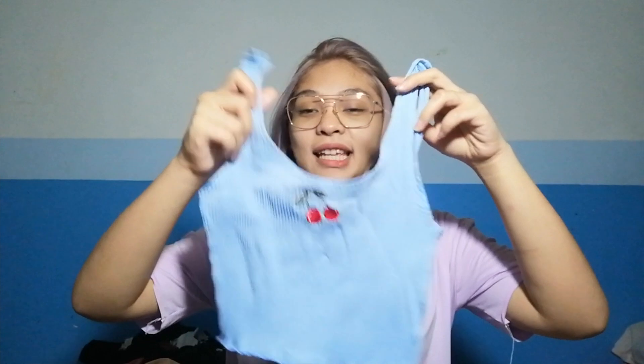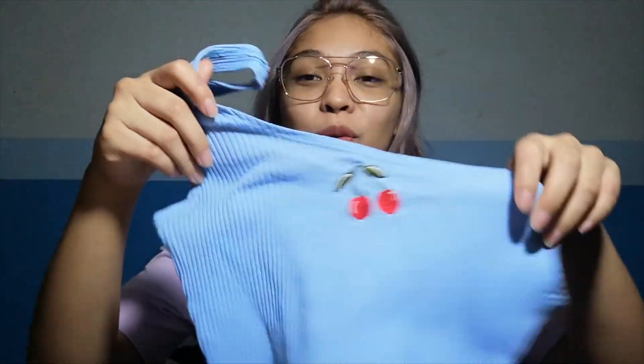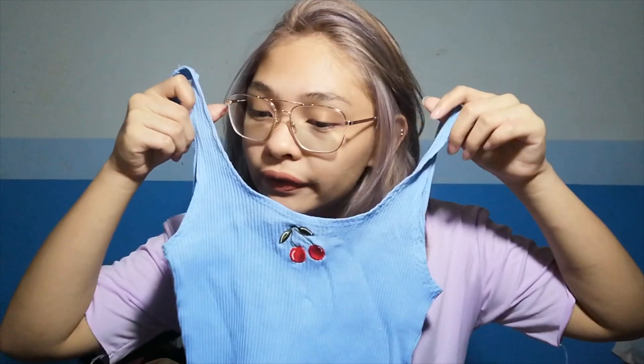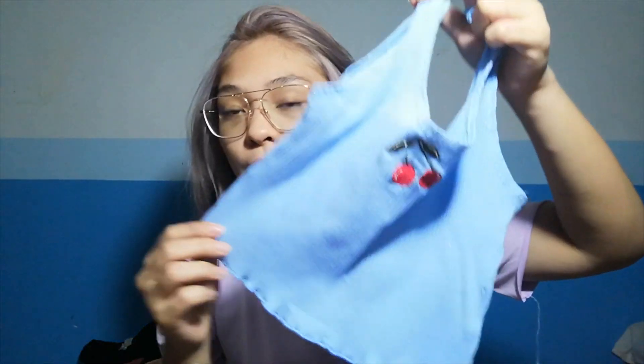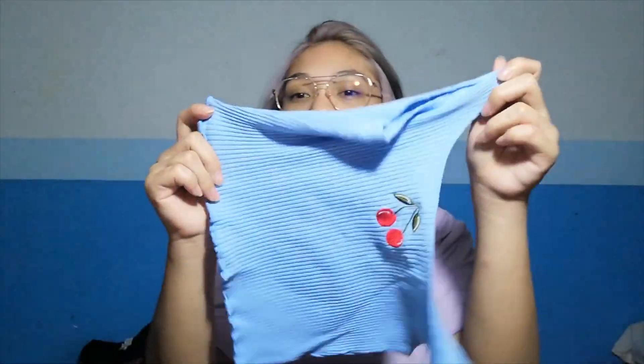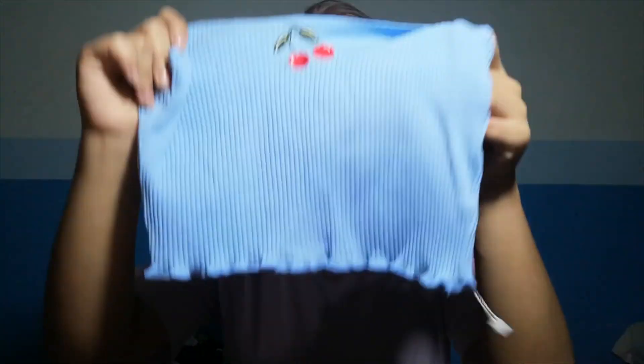And then, the next clothing item that I got from Bayline2019.ph is this cute sleeveless. This one's so cute — naka-embroider yung cherry, sobrang cute niya. It's only for 172 pesos. And super crop top ito ah. Although it's in size large — parang nalit ng sizes nila.